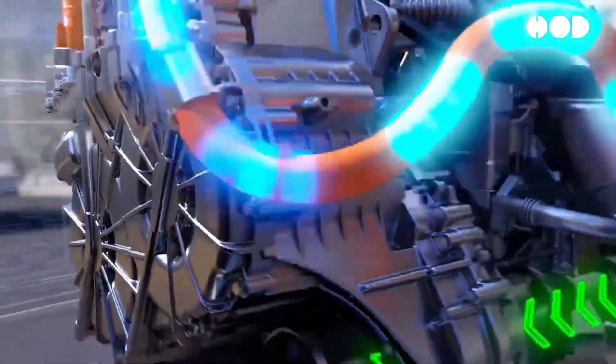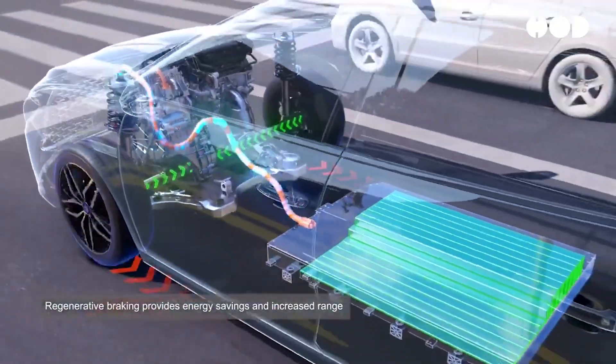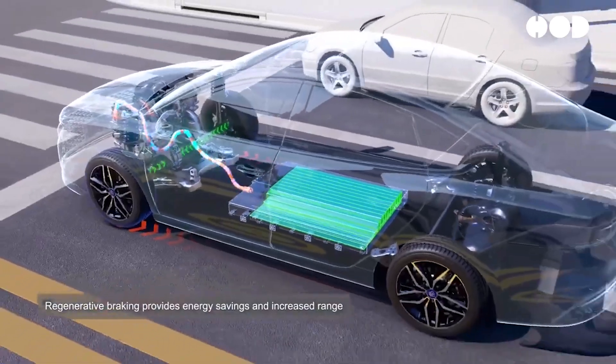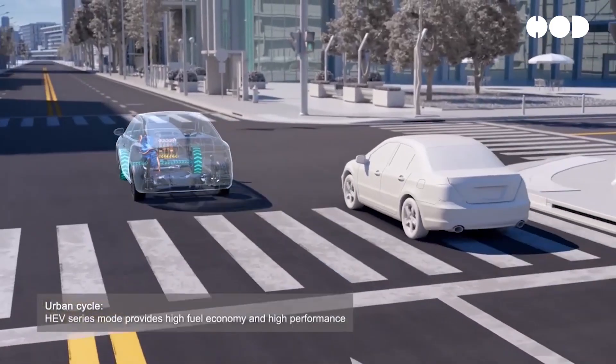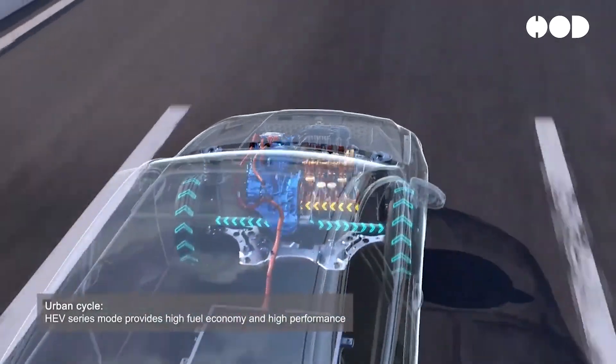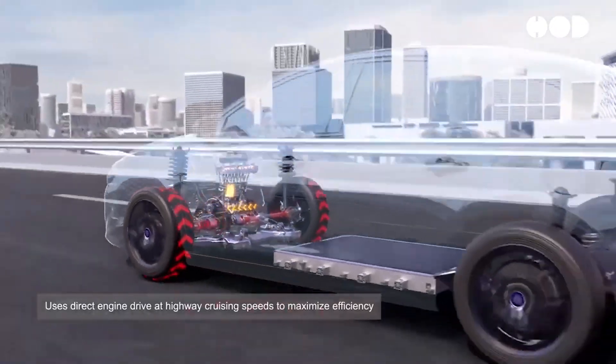The internal combustion engine, often a turbocharged gasoline engine, serves as both a primary and secondary power source. It is optimized for efficiency and can extend the vehicle's range when the battery is depleted. The ICE also provides additional power during high-demand situations like highway driving or rapid acceleration.